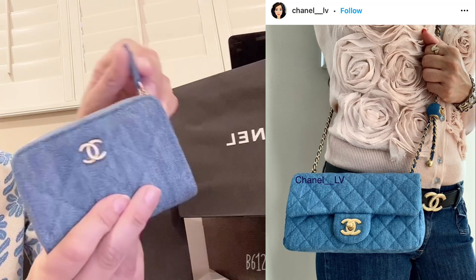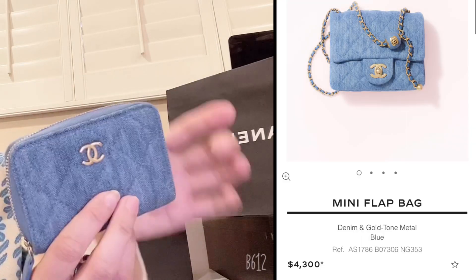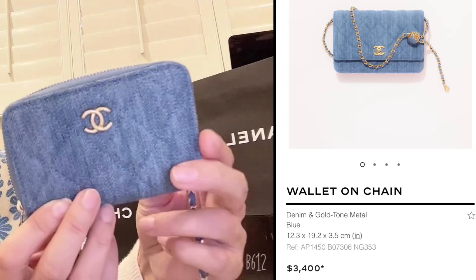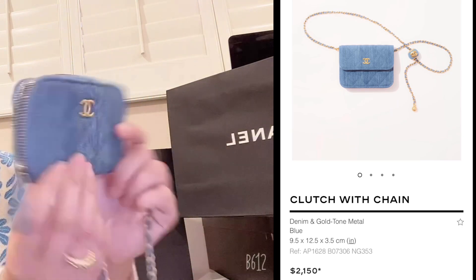I haven't seen denim from Chanel for a long time. I was surprised there are so many kinds of denim this season for the cruise collection. I'm not sure when was the last time they did denim, but if you know you can comment below. There is an authentication card included with any small leather goods.